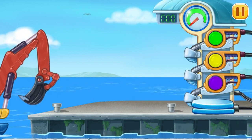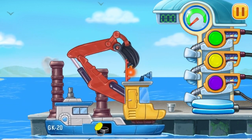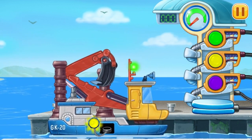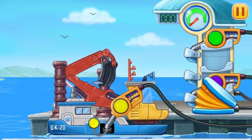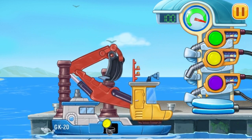Now we need to fill it. Bucket dredger. Pump. Don't stop.